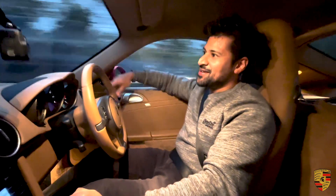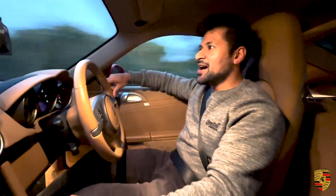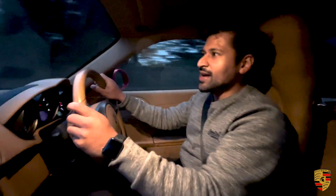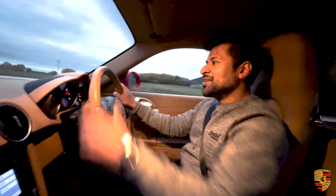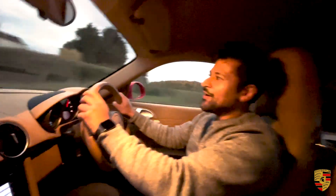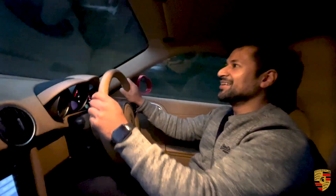On a final note, if you like this video please like and subscribe guys. Let me show you the acceleration and what the engine sounds like. Wow, that's exhilarating!